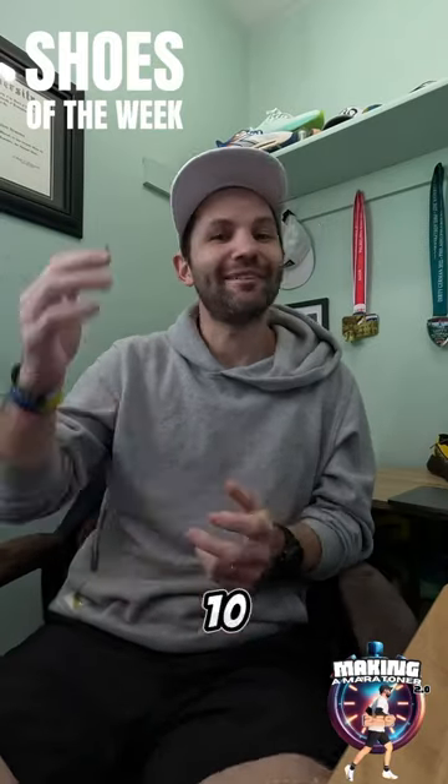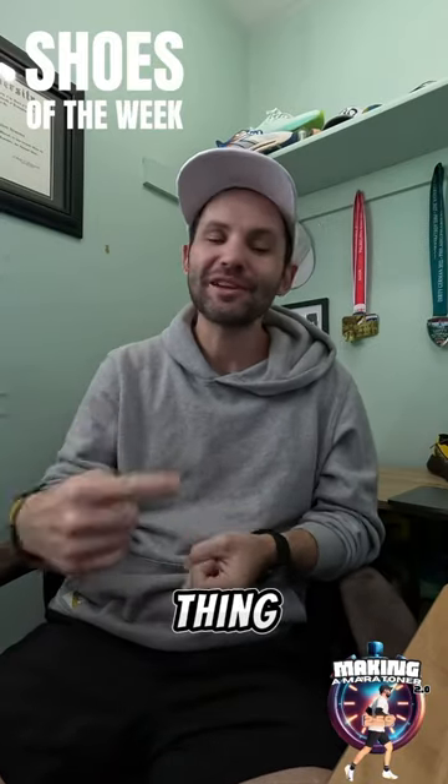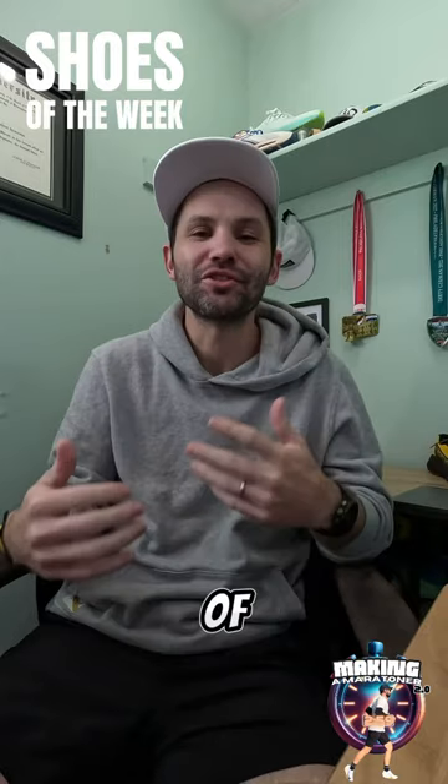Today starts week 10 of my marathon training, which means one thing and one thing only: I'm about to burn through a ton of shoes.